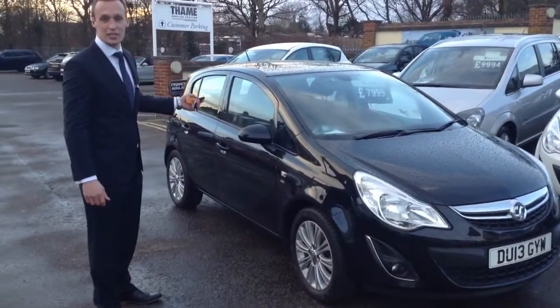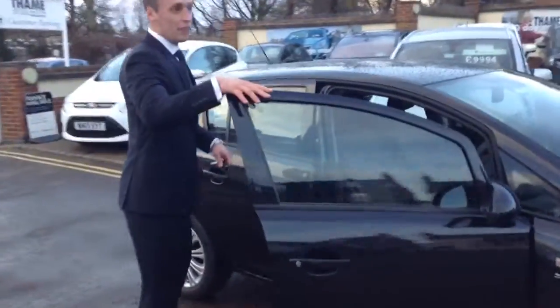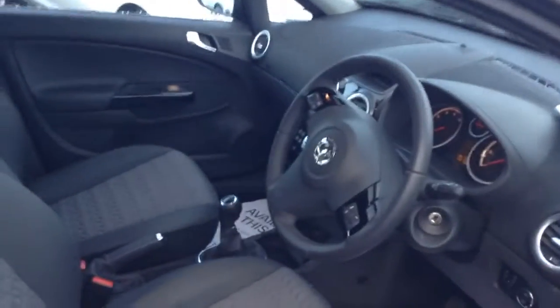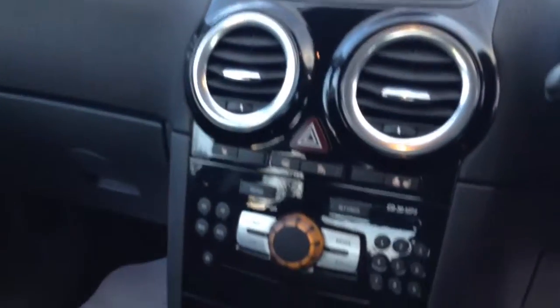My favourite part of the vehicle is actually on the inside, so if you want to come along I'll show you. These are very comfortable cars. As you can see it's got a half leather interior, it's got a heated steering wheel, heated seats, and being a 1.2 engine it's very fuel efficient, so if you're worried about money when driving and filling up the fuel, it's not going to cost you too much.